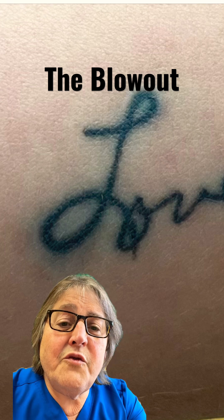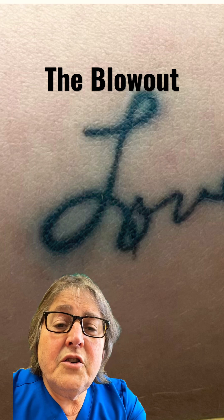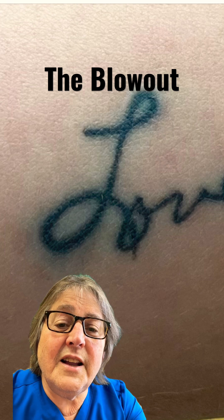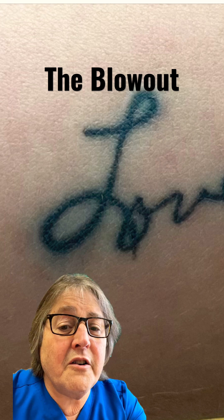The blowout is very easy to treat. Usually one to three sessions with either a Q-switch or picosecond laser should do the job very well.